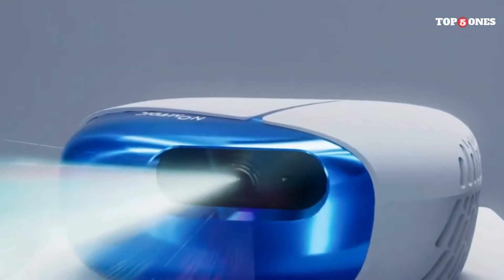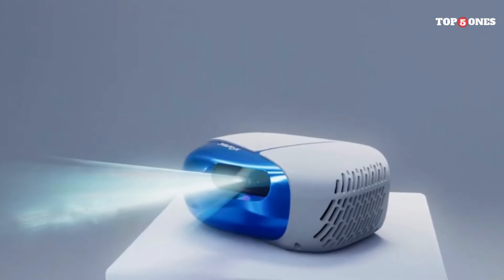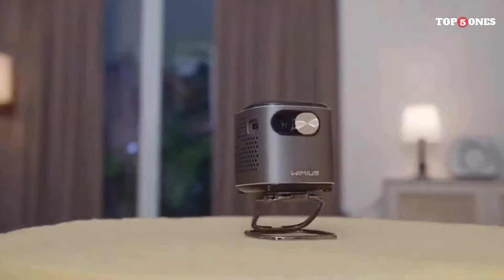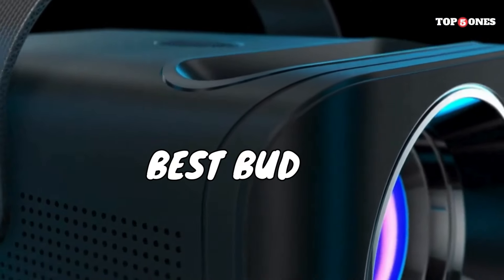Hey everyone, and welcome back to my channel. Are you dreaming of a big screen experience without breaking the bank? Well, fear not, movie lovers and presentation gurus, because today we're diving into the bright — pun intended — world of budget projectors.